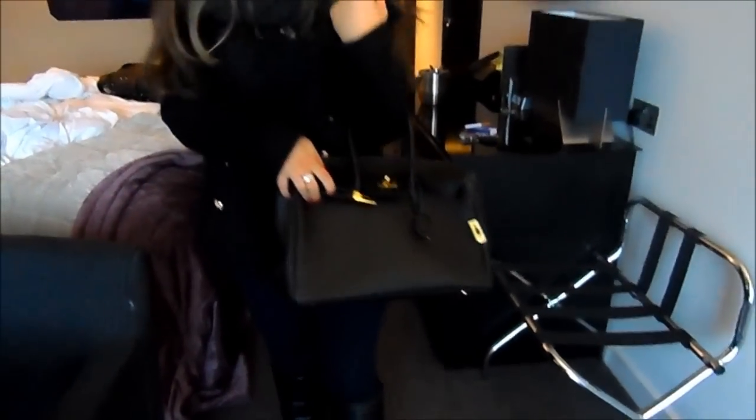My jeans are from ASOS and my boots are from Forever 21, and then my handbag is from eBay. I'll try and remember to list everything I can down below, and I hope you have a great day — I'll see you next time. Bye!